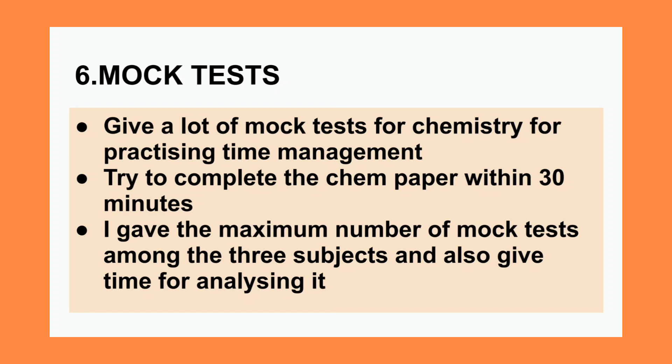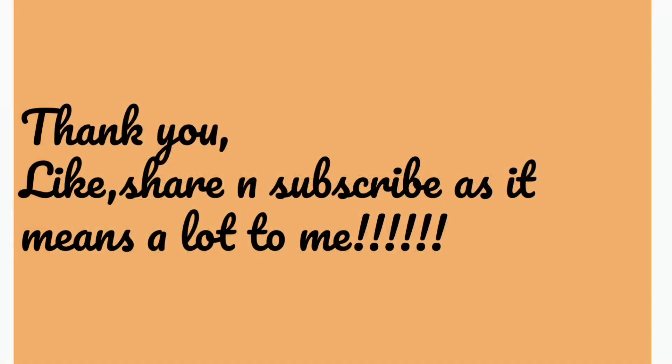So these were the six things I did for scoring 171 in NEET 2020 chemistry. Thank you, and do like, share, and subscribe — it means a lot to me. Feel free to comment in the comment box, and thanks for watching.